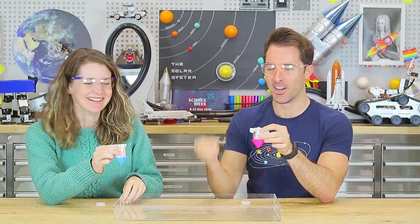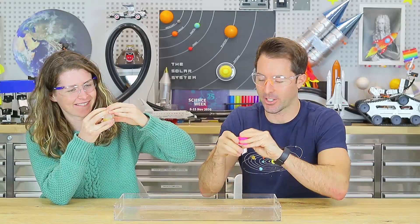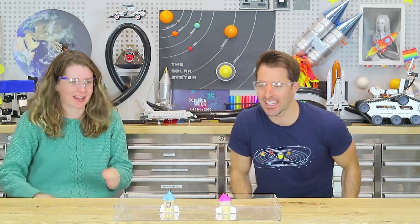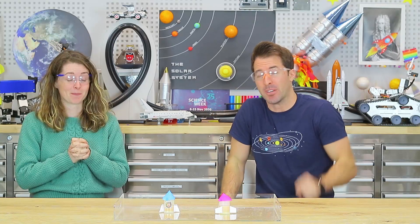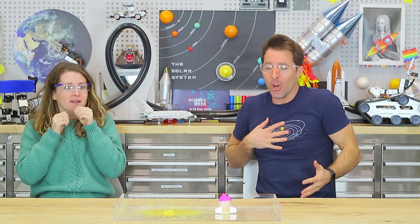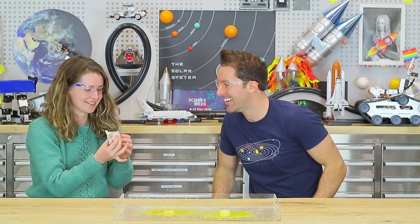The chemical reaction is taking place — all that carbon dioxide gas is being released and building up inside our rockets. The pressure builds up until it shoots the cap off the bottom in one direction, shooting the rocket in the other direction — hopefully high up into the sky. And Ali is in orbit somewhere — she made it to space!